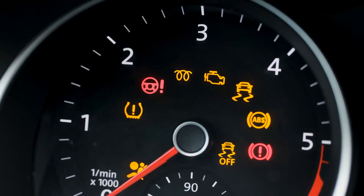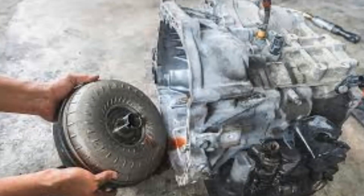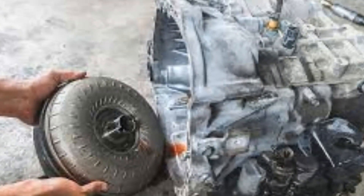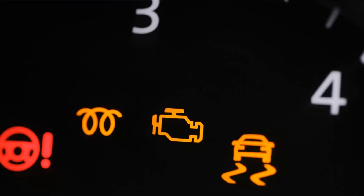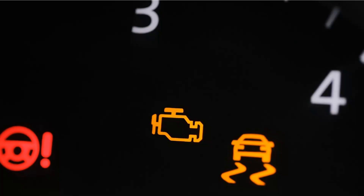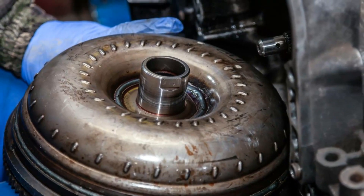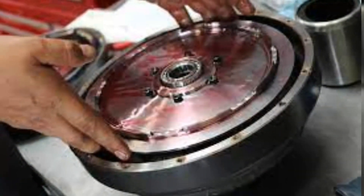1. Check Engine Light. The check engine light is the first sign of a malfunctioning torque converter. The transmission has several solenoids that control the torque converter's operation even though it is not directly connected to the PCM. If one of these solenoids fails, the gearbox's check engine light will turn on. However, until the torque converter is removed and thoroughly inspected, you will not be able to tell if it is actually damaged.